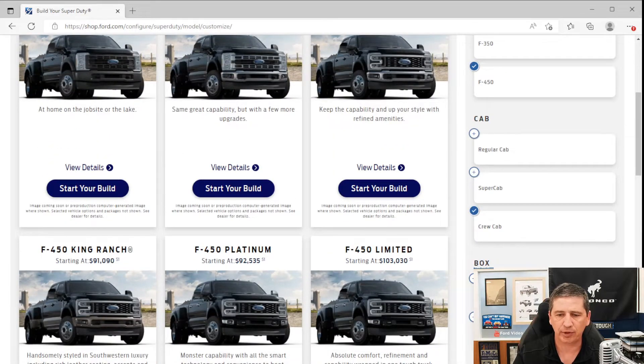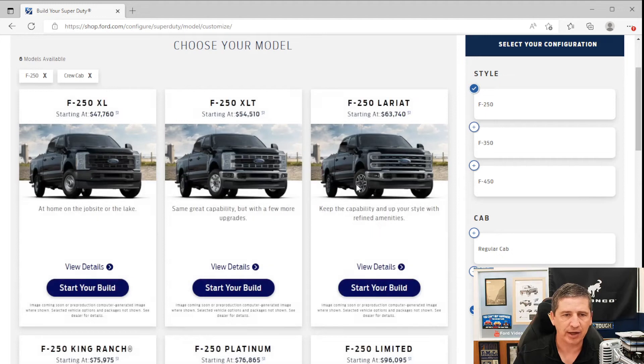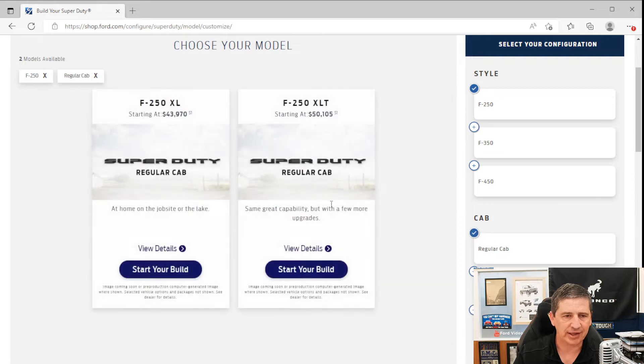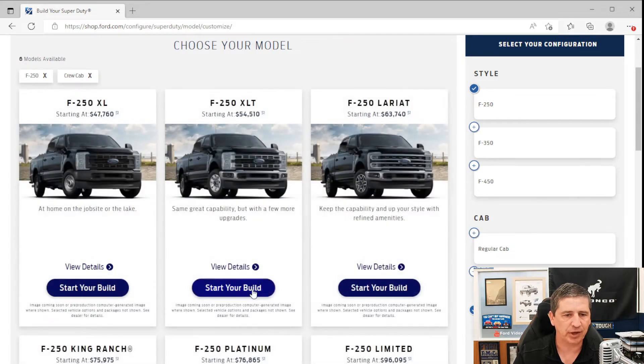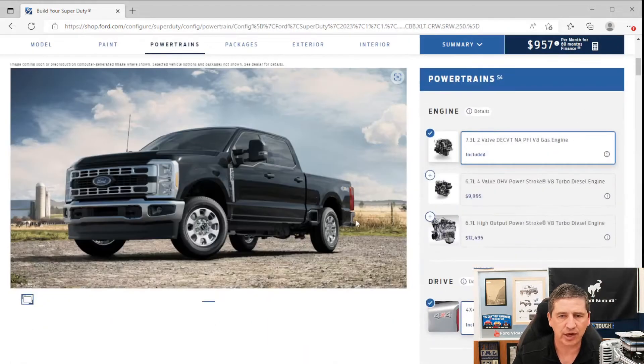For bed configurations, dualies and regular cabs will have eight-foot beds. Super cab and crew cab offer either a six-and-three-quarter-foot or eight-foot bed. We're going to the F-250 crew cab to see images of the truck. XLT and above are only available in the 4x4 configuration — if you want two-wheel drive, you need to stick with the XL trim.